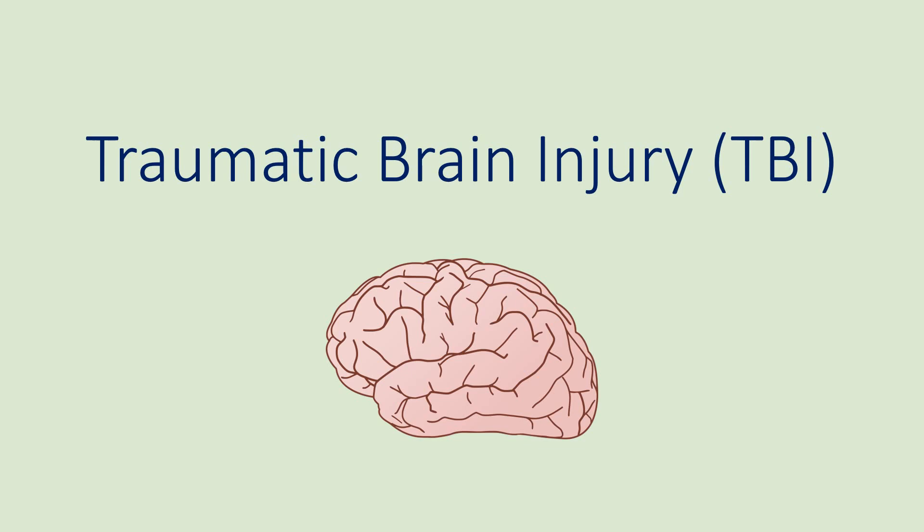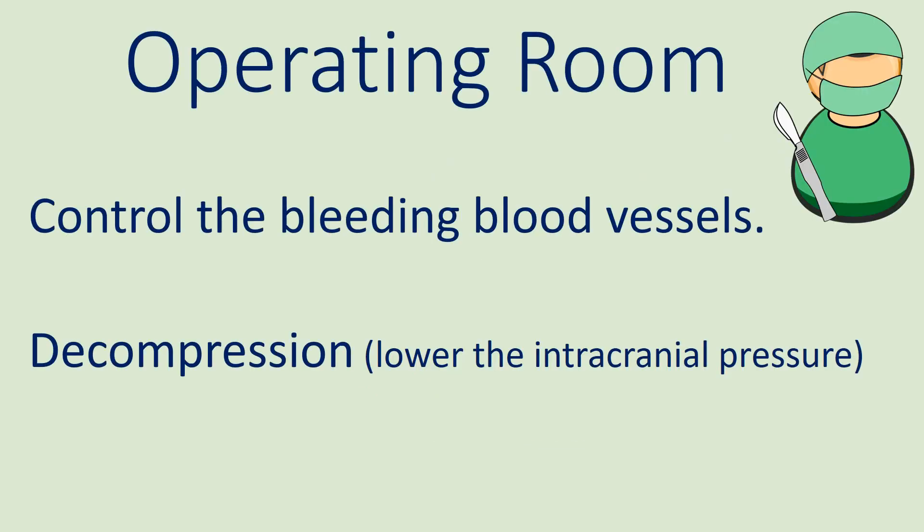The head CT scan confirms that the patient has a traumatic brain injury and needs emergent neurosurgery. In the operating room, the bleeding is controlled. In addition, pressure buildup in the skull caused by bleeding is relieved through decompression.